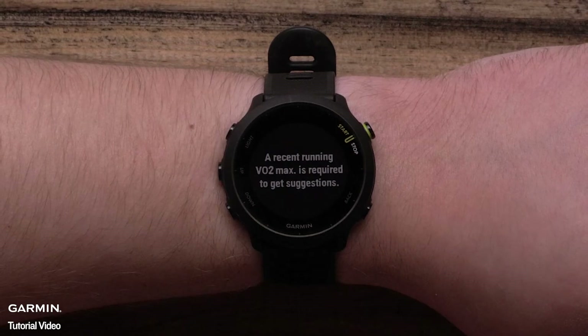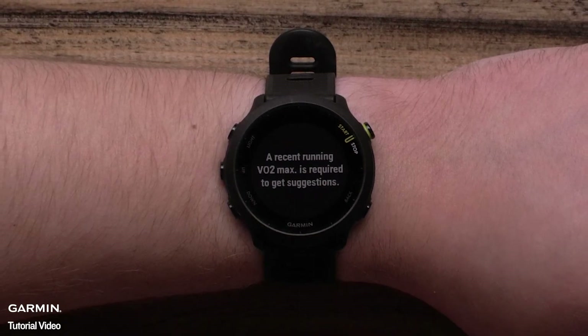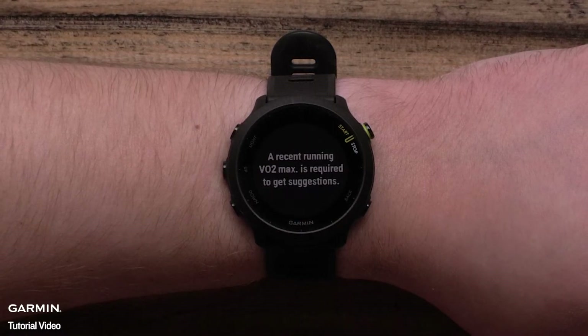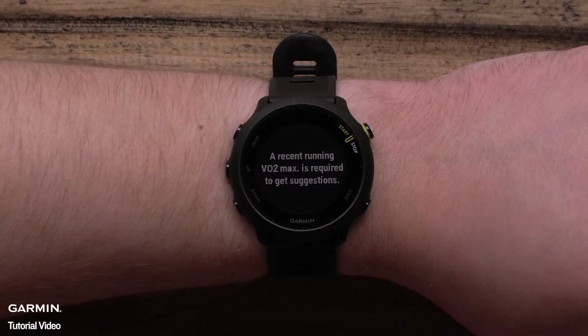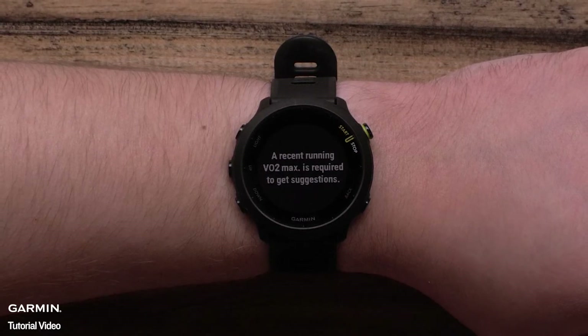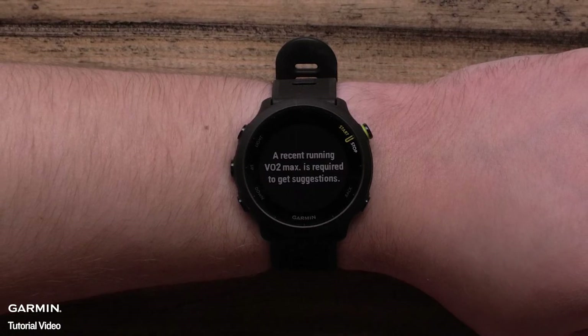You will need to establish a VO2max before you start to see daily suggested workouts. To get a VO2max estimate, record an outdoor running activity that is at least 10 minutes and has heart rate data. If you already have a VO2max from a previous Garmin device, you can sync this and other training data by adding the device to the Garmin Connect app and enabling Physio True Up.